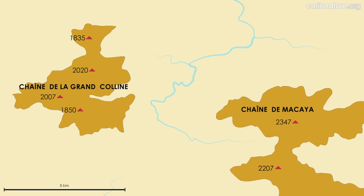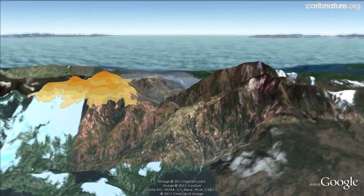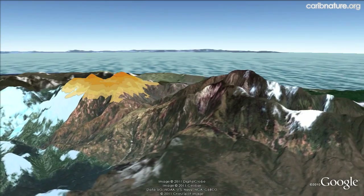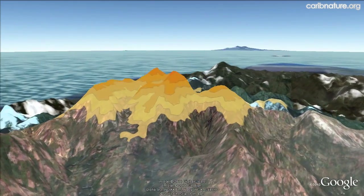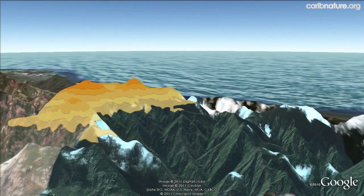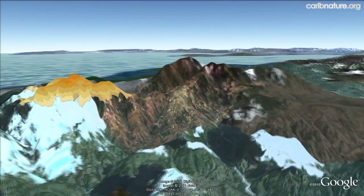Both reach over 2,000 meters and contain remnant patches of original cloud forest. Grand Colline can be seen on this satellite map with areas above 1,500 meters outlined. It is an uplifted region with a collection of peaks and a central valley distinct from Macaia to the east. While the Chain de Macaia is accessible by road and has been studied by teams of scientists, the Chain de la Grande Colline is essentially unexplored.